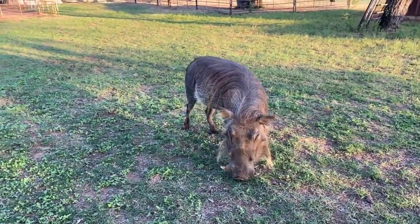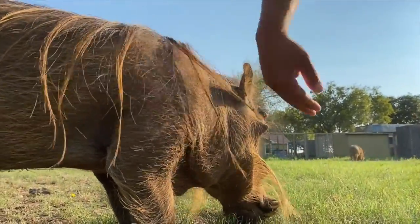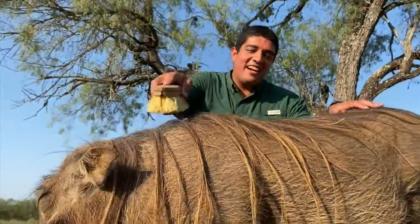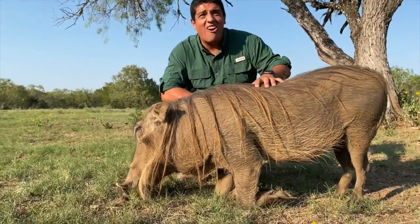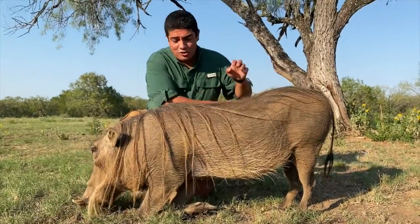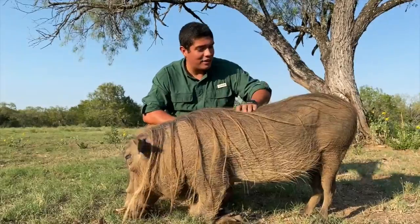Warthogs also have very thick hides. Look at this skin — a nice, thick hide right here, which helps protect against their biggest predators. Can you see this hair right here? Now, the hair of a warthog is actually extremely useful. Number one, it doesn't let them get clogged down in the mud, which they wallow in and they burrow in. It also is a nice way to camouflage in the very, very tall grass of the African savannah.